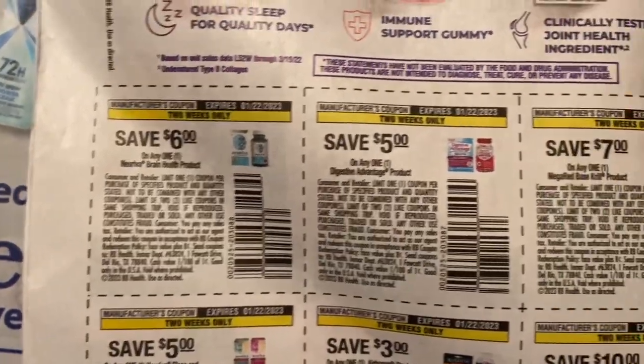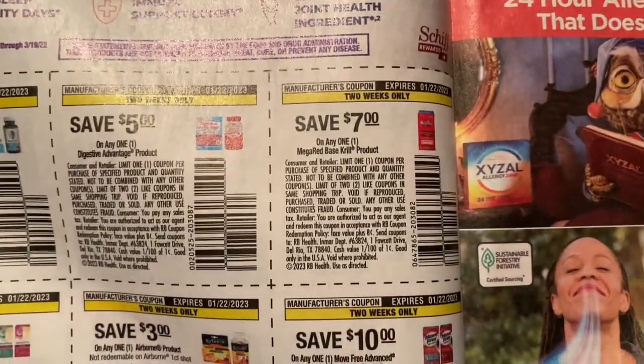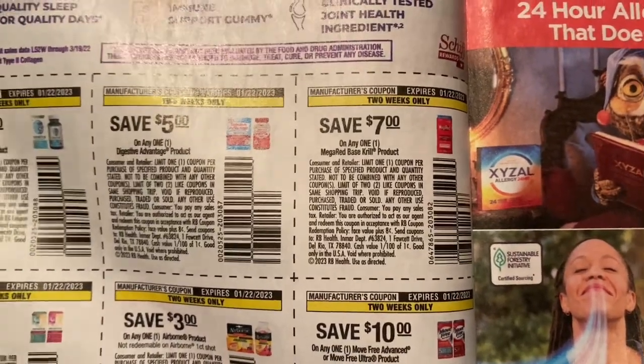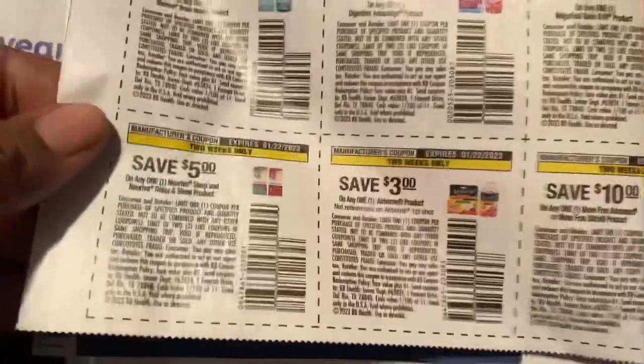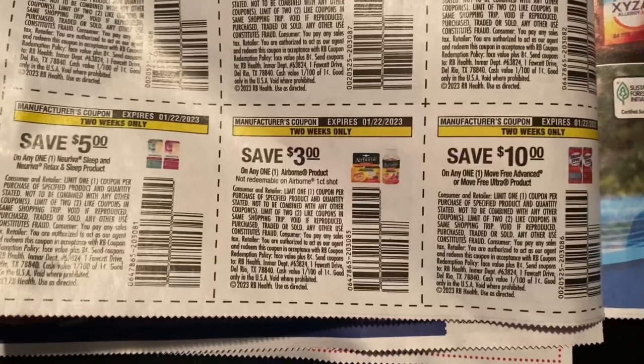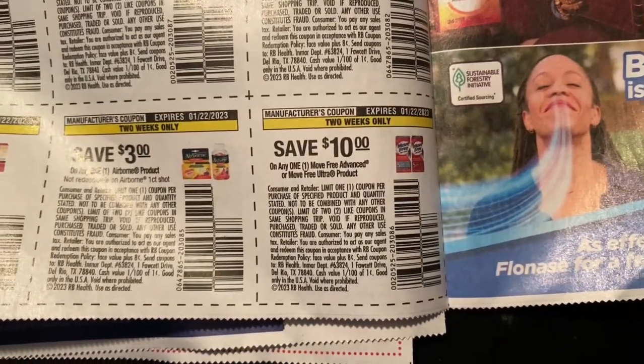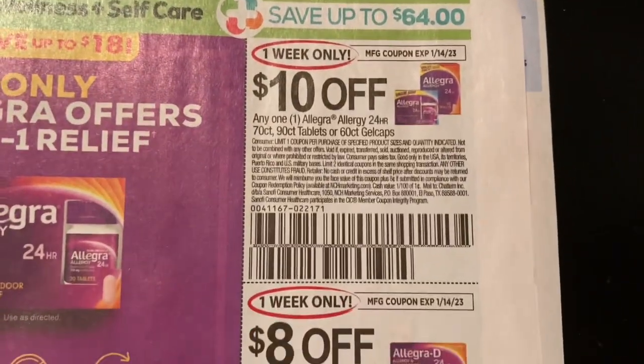Six dollars off one Nervive, five dollars off one Osteo Bi-Flex Advantage product, seven dollars off one MegaRed, five dollars off one Nervive Sleep relaxing sleep product, three dollars off one Airborne, and ten dollars off one Move Free Advance. Then we have our Allegra coupons.